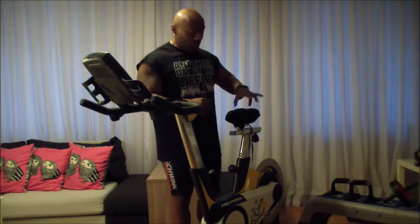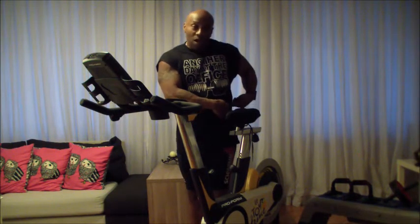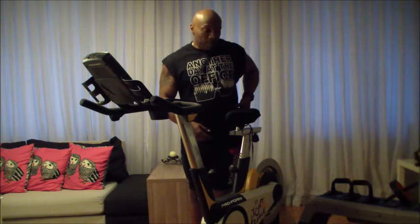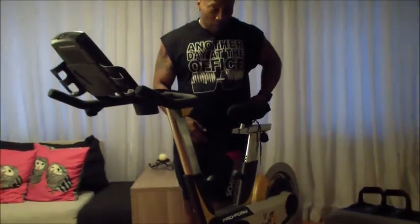What you want to do is take the seat — stand next to the bike, like I'm doing here — and measure from the top of your hip. Approximately one inch below your hip. When that's set, you tighten it in place.